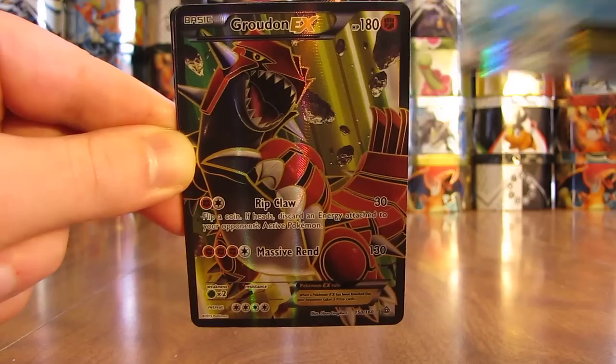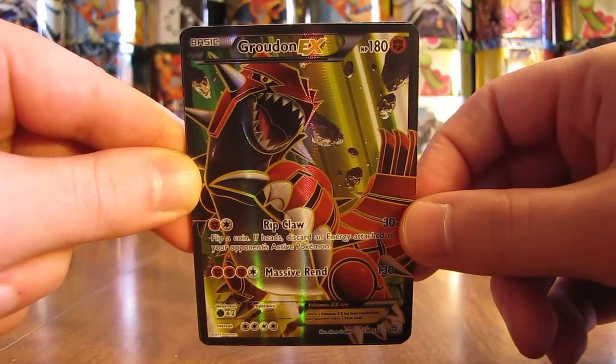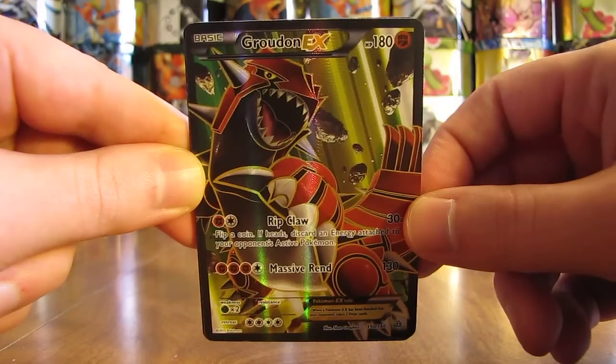Now we're down to my sixth favorite. This really should be higher in my list — I really do like the looks of this card, but I just have a lot of favorites in the Primal Clash set. This is a Groudon EX full art.